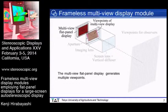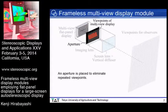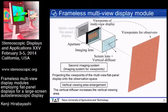In the second imaging system, the multi-view flat panel display generates multi-view viewpoints. The aperture is placed at that position to eliminate repeated viewpoints in the horizontal direction. The combination of imaging lens and screen lens projects the viewpoints of the multi-view flat panel display onto the observation space to generate viewpoints for observers. The vertical diffuser increases the vertical viewing area. Because repeated viewpoints are eliminated by the aperture, the 3D image does not flip at the boundary of the viewpoint viewing area.